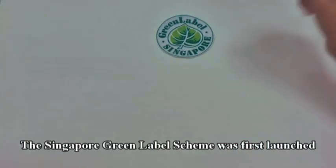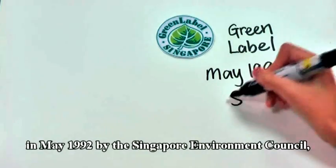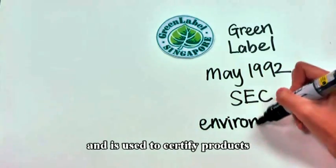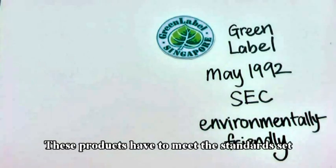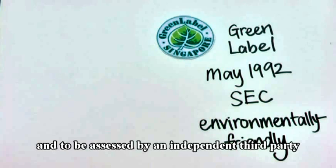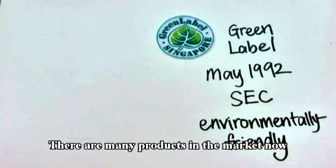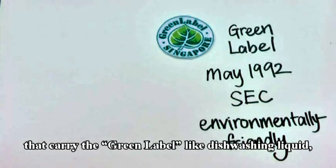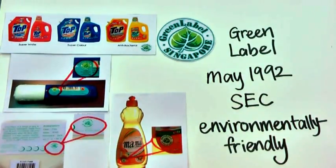The Singapore Green Label Scheme was first launched in May 1992 by the Singapore Environment Council and is used to certify products that are environmentally friendly. These products have to meet the standards set and be assessed by an independent third party before they can attain the green label. There are many products in the market now that carry the green label, such as dishwashing liquid, liquid detergent, correction fluid, as well as cornware.